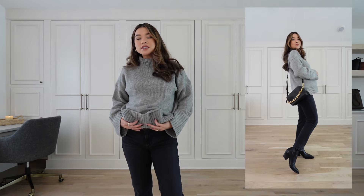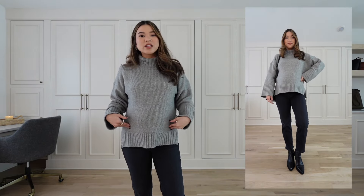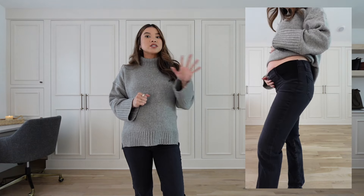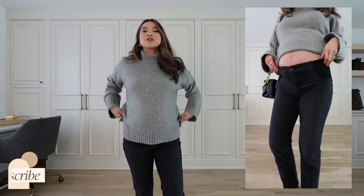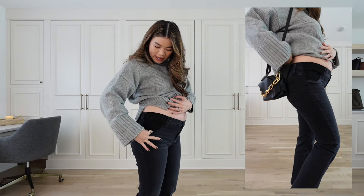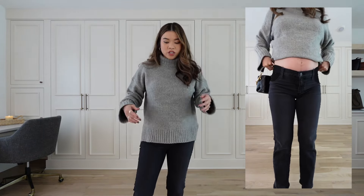First up are the Paige Denim Noella jeans — top of the list for me, my favorite style of jean I've tried, especially in your first and second trimester. In your first trimester you're feeling more bloated than you're seeing a bump, so you want jeans with some flex that are not an overbelly style. These ones are amazing because they have a side elastic panel on both sides instead of a full overbelly band.